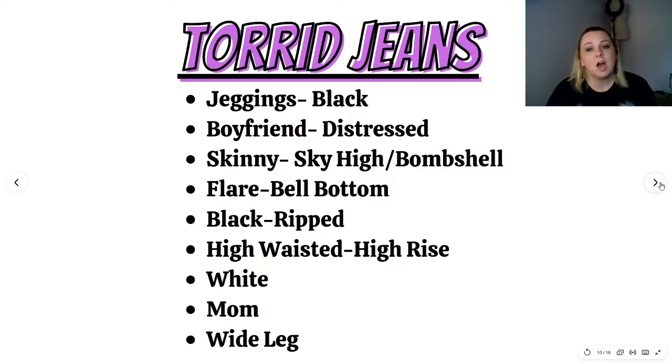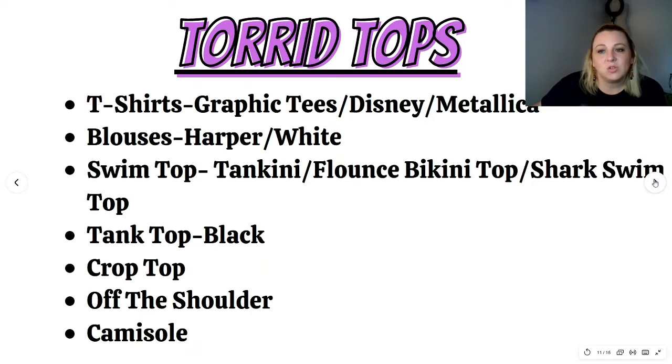Moving on to jeans — top searches were: black jeggings, distressed boyfriend jeans, sky high skinny or bombshell skinny, bell bottom flares, ripped black jeans, high waisted or high rise jeans, white jeans, mom jeans, and wide leg jeans. The top three are jeggings, boyfriend, and skinny. For Torrid tops, the top search was for graphic t-shirts, Disney t-shirts, and Metallica t-shirts. Next were blouses — the style Harper and white blouses. Then swim tops: tankini, flounce bikini top, and shark swim top. Also: tank top in black, crop top, off the shoulder, and camisole.